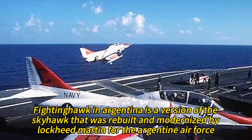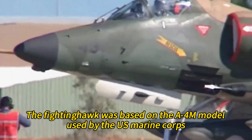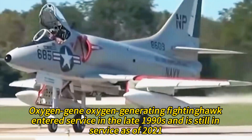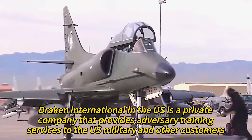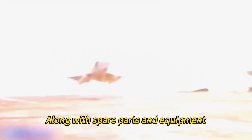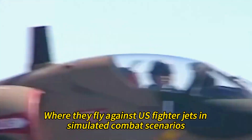The Fighting Hawk in Argentina is a version of the Skyhawk rebuilt and modernized by Lockheed Martin for the Argentine Air Force. It was based on the A4M model used by the U.S. Marine Corps, with various improvements. The Fighting Hawk entered service in the late 1990s and is still in service as of 2021. Draken International in the U.S. is a private company that provides adversary training services to the U.S. military and other customers. Draken International bought A4Ks from New Zealand in 2012, along with spare parts and equipment, and operates the Skyhawks from its base in Florida, where they fly against U.S. fighter jets in simulated combat scenarios.